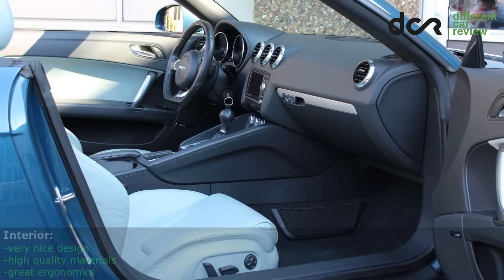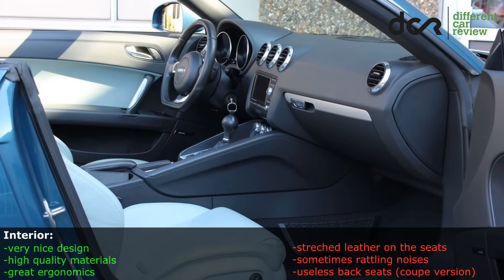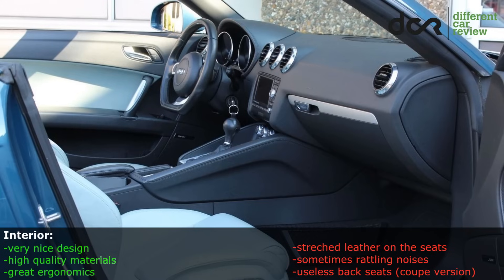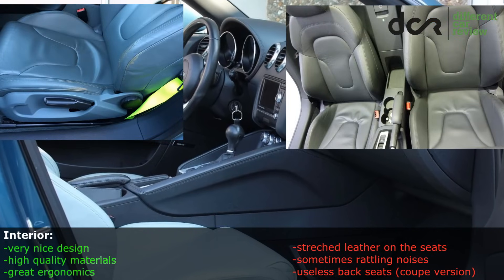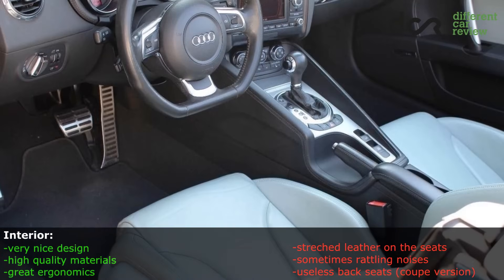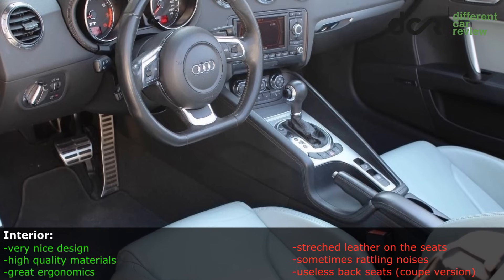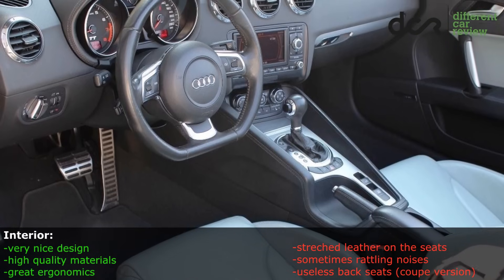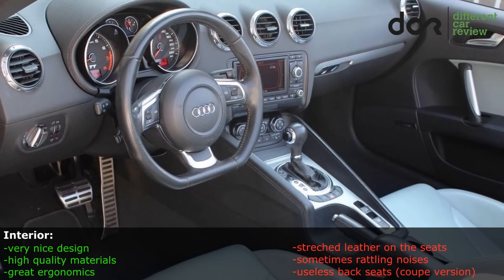The design of the interior and the quality of the used materials is fantastic. However, lots of owners complained about stretched leather on the seats, which is not very nice. The interior build quality is overall good, but some owners also complained about rattling noises from the dashboard area or from the rear of the car.